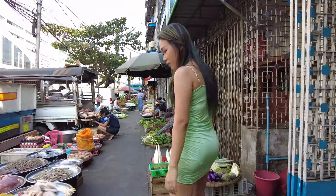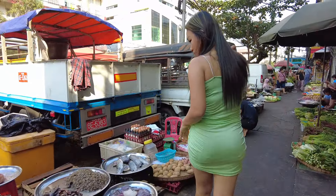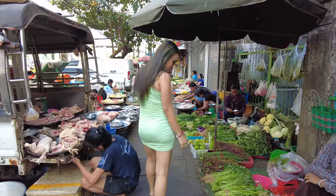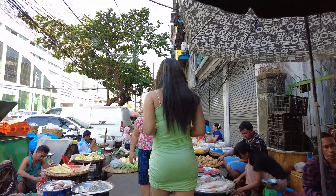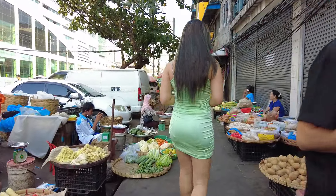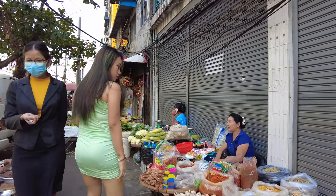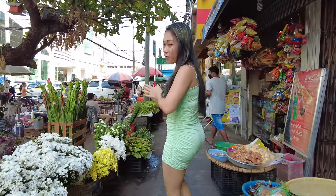Oh, it's raw meat. It's a fresh table. And there's a flower.